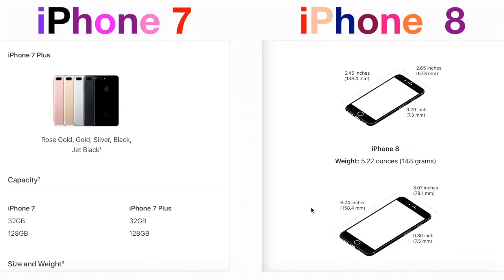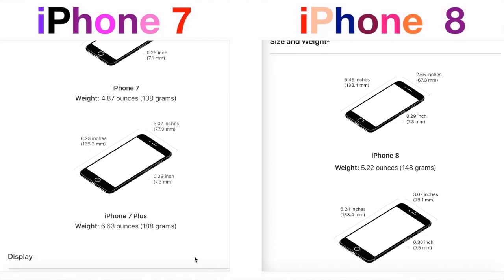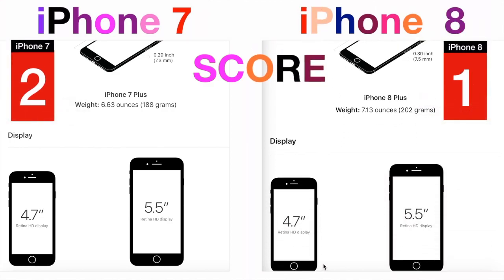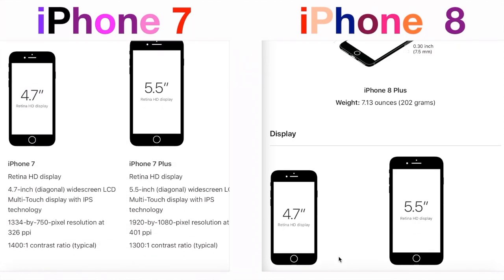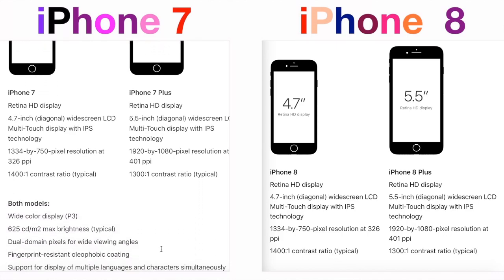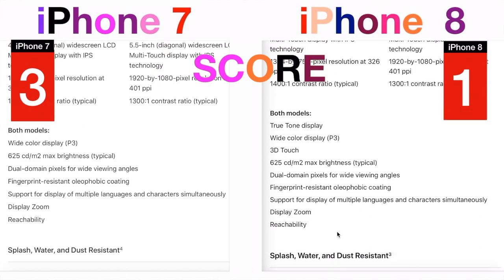When it comes to size and weight, Apple always promises to make their products thinner and lighter, but this time they could not make it. In fact, iPhone 8 is 1mm thicker and 10 grams heavier than iPhone 7. If you think this is not a big deal, we agree with you. But how about the same display, with the same pixel resolution and the same contrast ratio as iPhone 7? Is this what makes iPhone 8 more expensive than iPhone 7? We don't think so, and with this, iPhone 7 goes two scores ahead of iPhone 8.